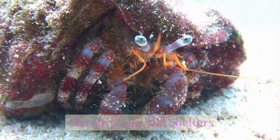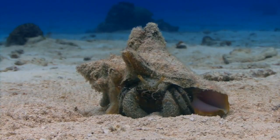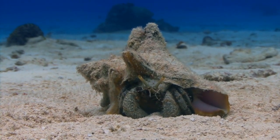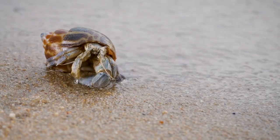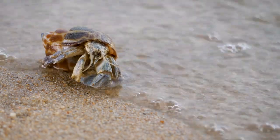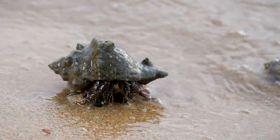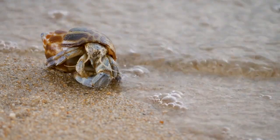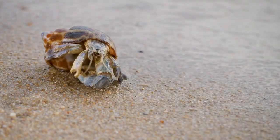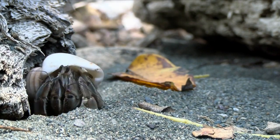Hermit crabs in shelters. Hermit crabs showcase a fascinating behavior known as housing exchange. Unlike most crabs that have a rigid exoskeleton covering their entire body, hermit crabs have a soft, vulnerable abdomen. To protect this delicate area, hermit crabs use empty shells from snails and other mollusks as portable homes. As a hermit crab grows, it seeks out larger shells to accommodate its increasing size. To switch shells, a hermit crab must perform a careful and complex maneuver to transition from one shell to another. This unique behavior allows hermit crabs to remain mobile while maintaining a crucial layer of defense against predators.